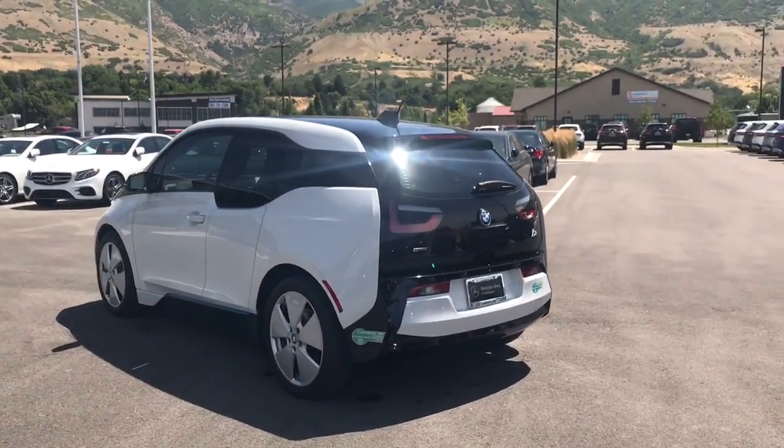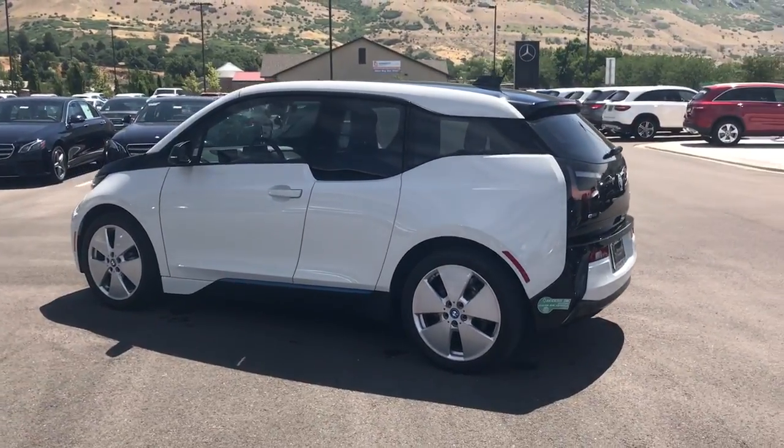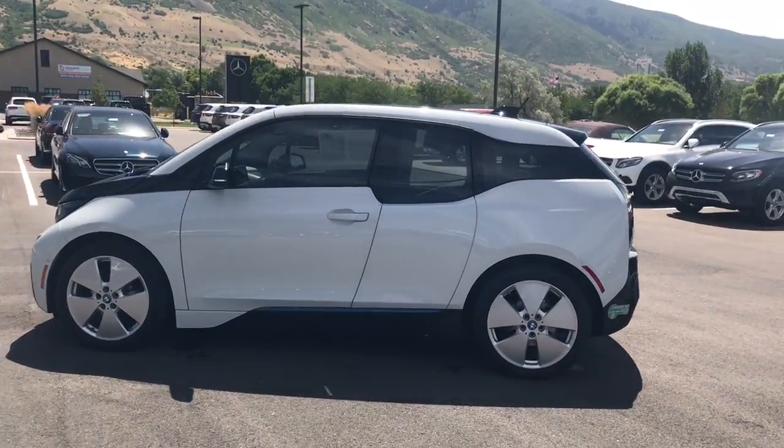A lot of recycled materials and sustainable products on the interior and exterior. BMW has done a great job with this vehicle. This does have the range extender — you have the small gasoline generator to give you a little bit of additional range on top of the electric batteries.